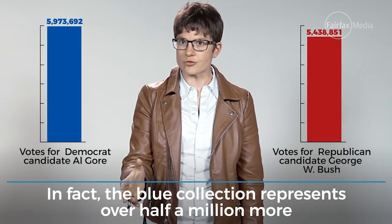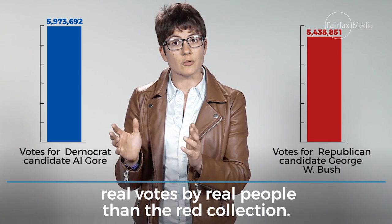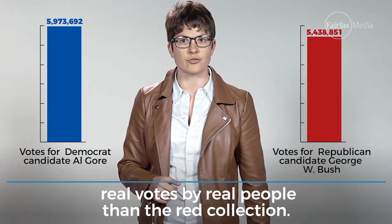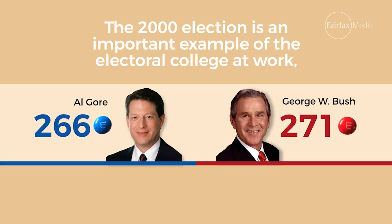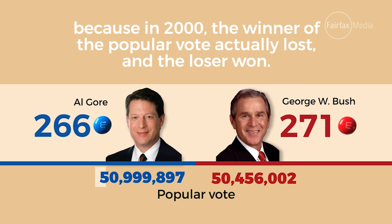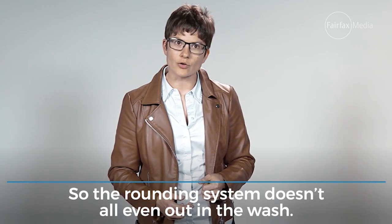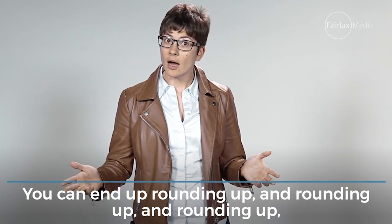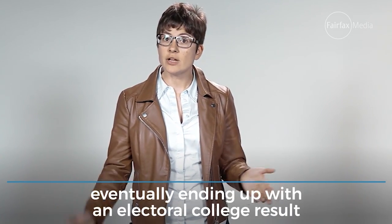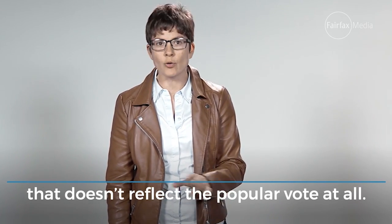In fact, the blue collection represents over half a million more real votes by real people than the red collection. The 2000 election is an important example of the Electoral College at work because in 2000, the winner of the popular vote actually lost, and the loser actually won. So the rounding system doesn't all even out in the wash — you can end up rounding up and rounding up, eventually ending up with an Electoral College result that doesn't reflect the popular vote at all.